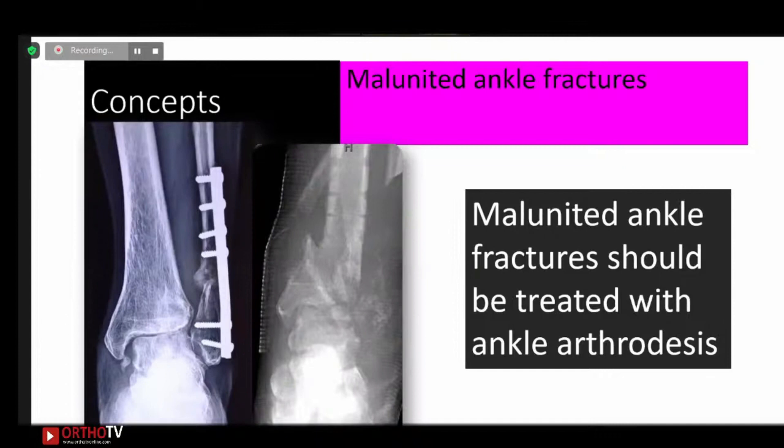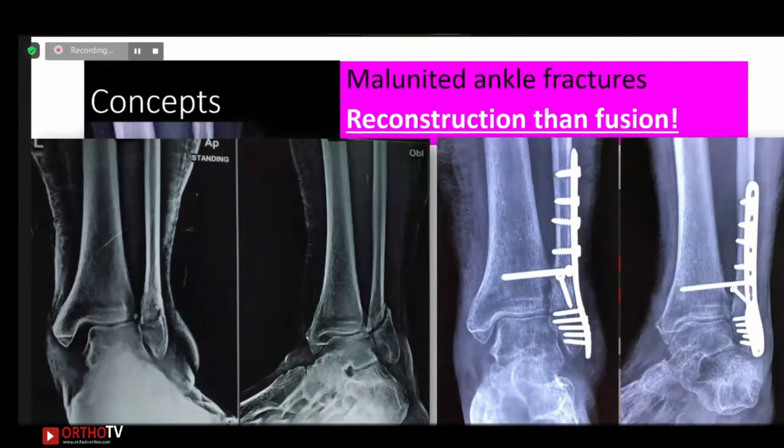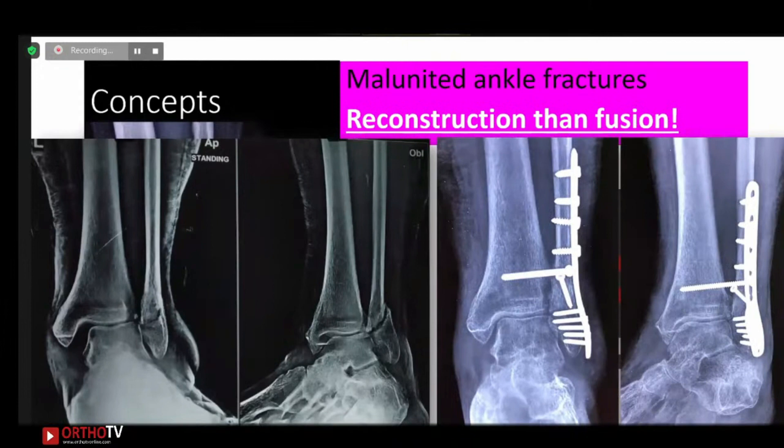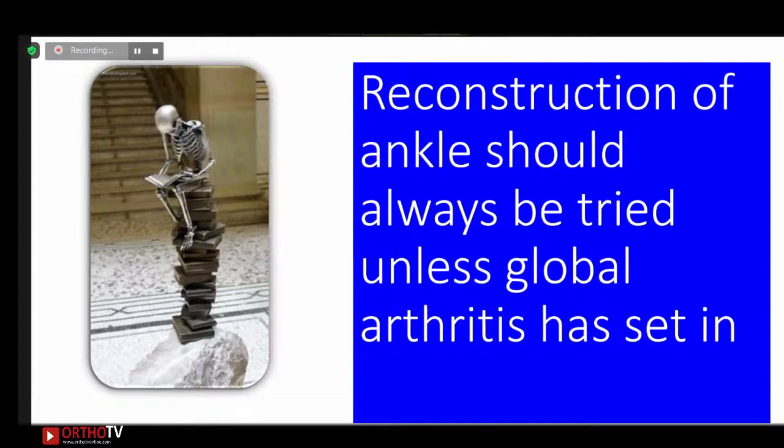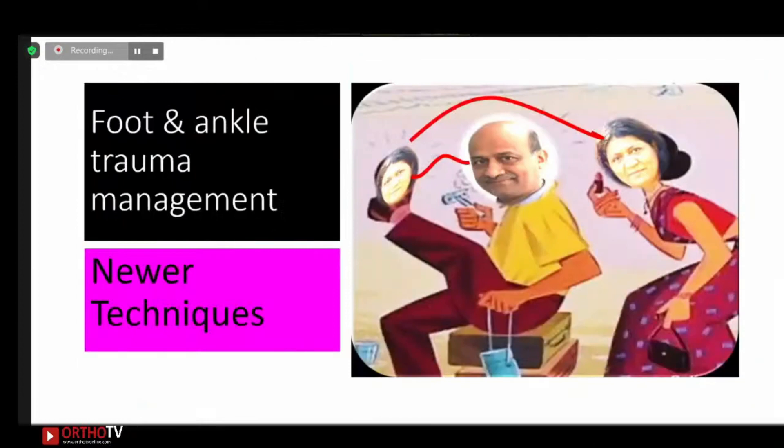For non-reconstructible pylon fractures previously treated with ankle fusion, it is now said that the ankle is very important and reconstruction should be attempted before fusion. We reconstructed this case — a lady with an ankle fracture — and these are the outcomes she achieved. Reconstruction of the ankle should be attempted up to three to five years if there is only focal arthritis and no global arthritis. Those are the changed concepts in foot and ankle trauma management.